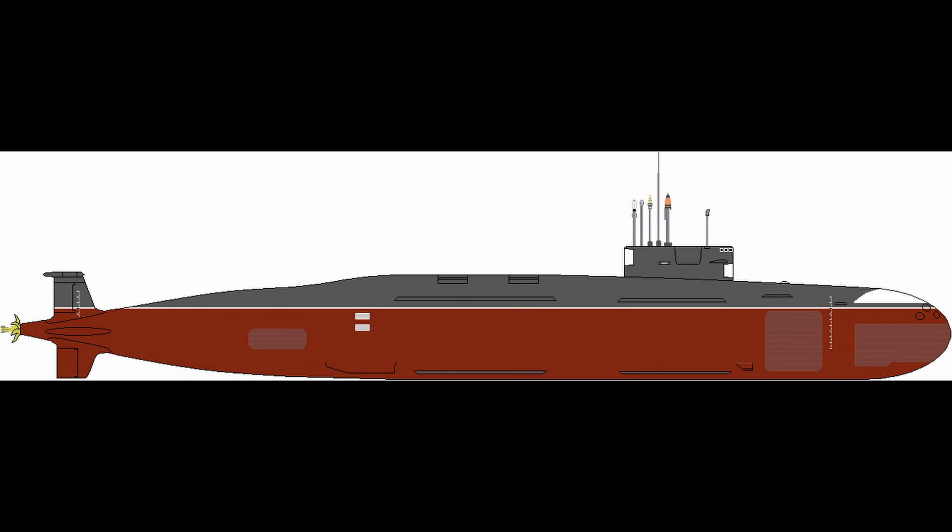The submarine is paired with an upgraded 83-megawatt pressurised water reactor delivering 30,000 shaft horsepower through a shaft line turning a seven-bladed skewed propeller.